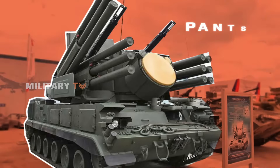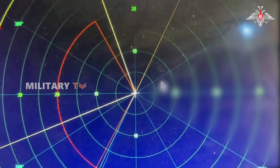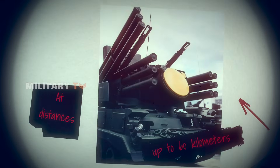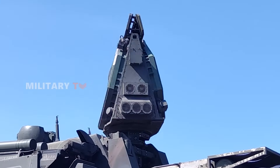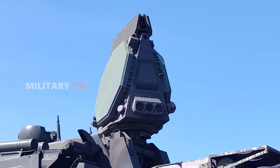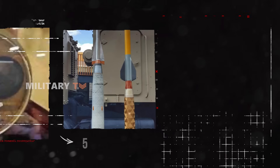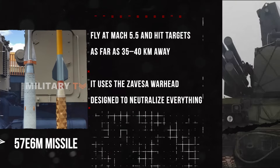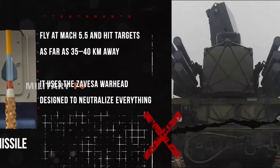At the heart of the Pantsir SMSV is a powerful new radar, the 1RS-23 Active Electronically Scanned Array. This system can track objects as small as one square meter at distances of up to 60 kilometers, with a maximum detection range of 75 kilometers. It's also jam-resistant — a crucial upgrade in an era of electronic warfare and stealthy threats like small drones. The real punch comes from its weapons: the 57E6M missile is a two-stage interceptor that can fly at Mach 5.5 and hit targets as far as 35 to 40 kilometers away, using the Zavesa hit-to-kill warhead, designed to neutralize everything from ballistic warheads to fast-moving drones with surgical precision.